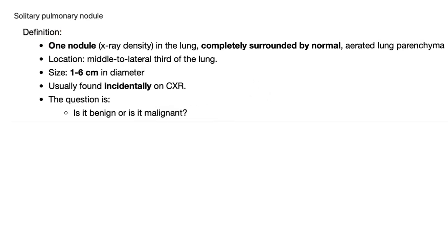Solitary pulmonary nodule — what's the definition? One nodule, that's why we call it solitary — seen on x-ray in the lung, which is completely surrounded by normal aerated lung parenchyma. Completely surrounded by normal aerated lung. If it's surrounded by pulmonary fibrosis, this is not what we're talking about here.